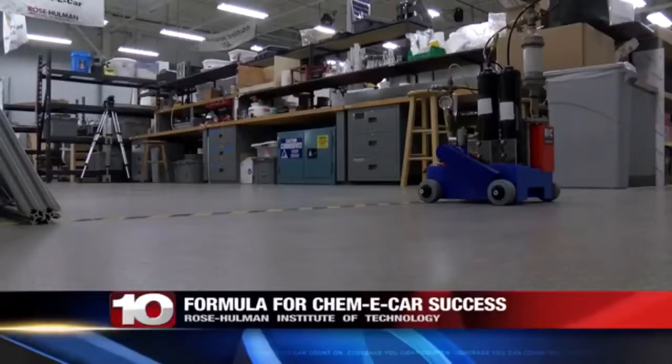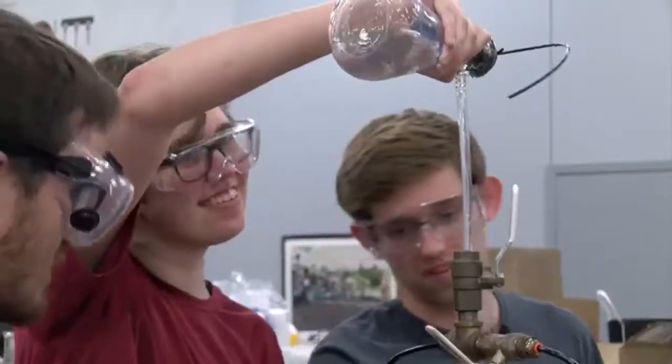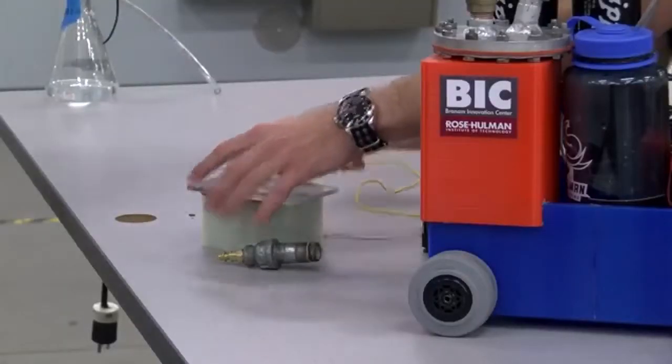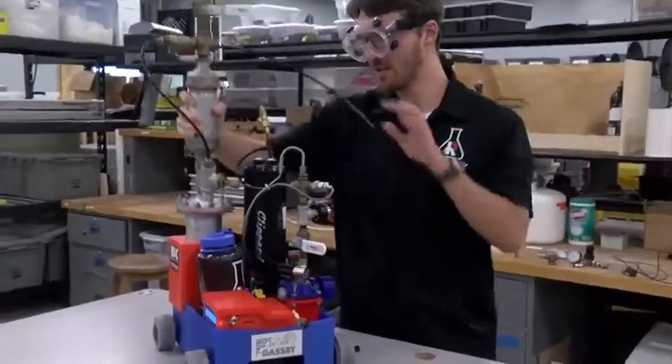On your mark, get set, go! Rose-Holman Institute of Technology's Kemi-Car team is celebrating a fourth place finish against teams from around the world. Team leader Noah Eckstein says the team has been working for weeks on the car.